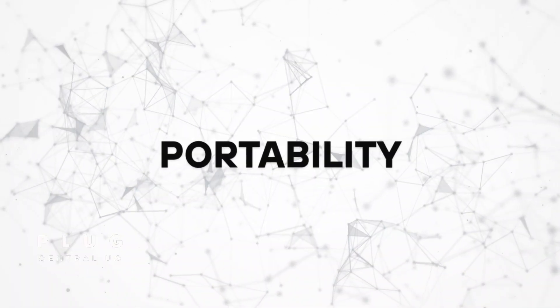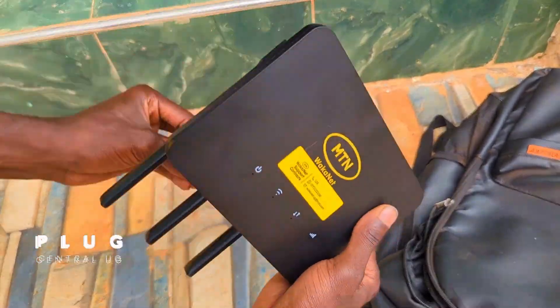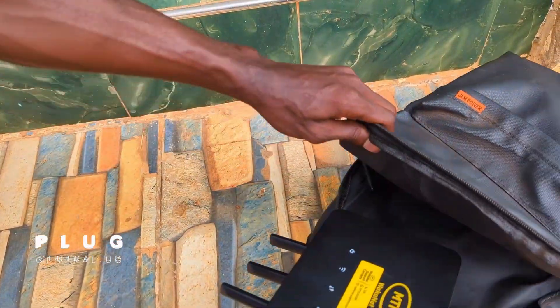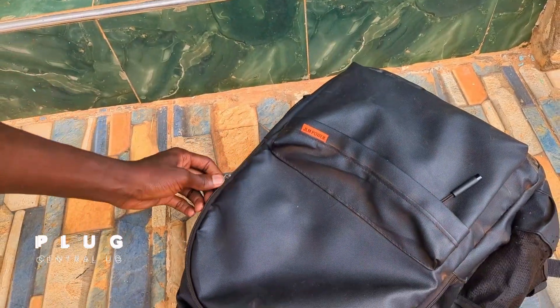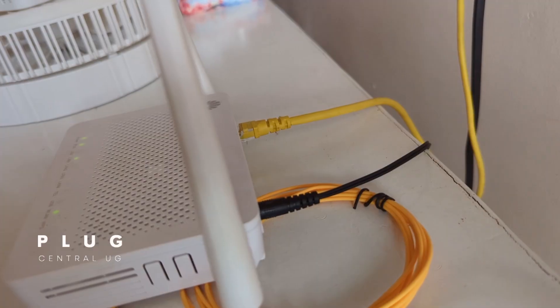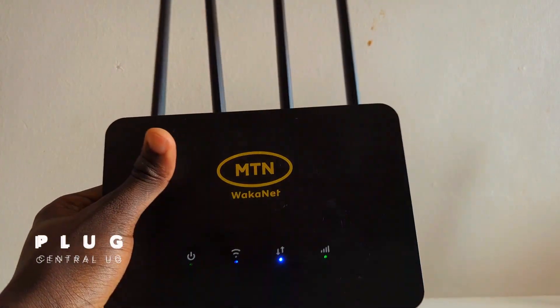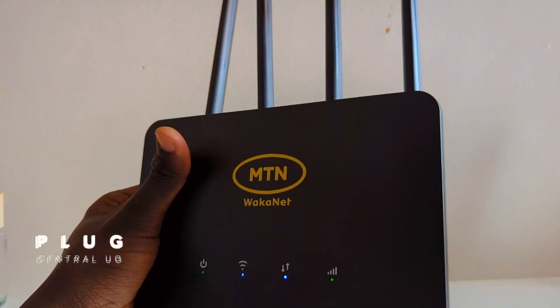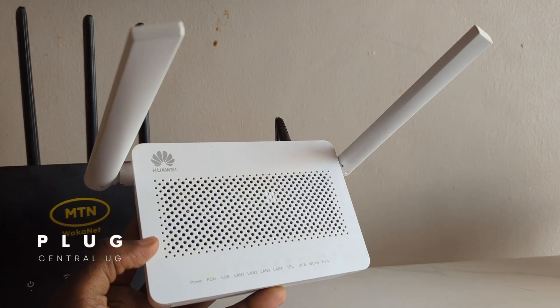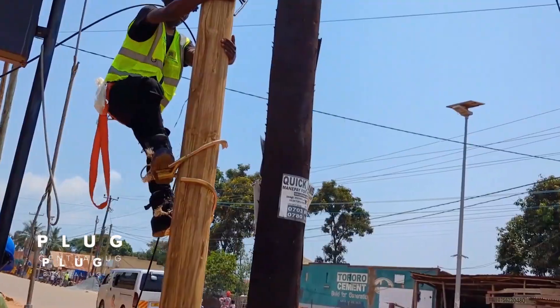Since the 4G router is wireless and has a battery, it's the better choice if you move around a lot and still want an internet connection on the move. The fiber router is fixed — its cable is drilled into the walls, so moving means you might need a new installation in the new location. The 4G router is easy to set up, basically plug and play, and you can set your password and Wi-Fi name without needing any help. The fiber router requires a technician to install it for you.